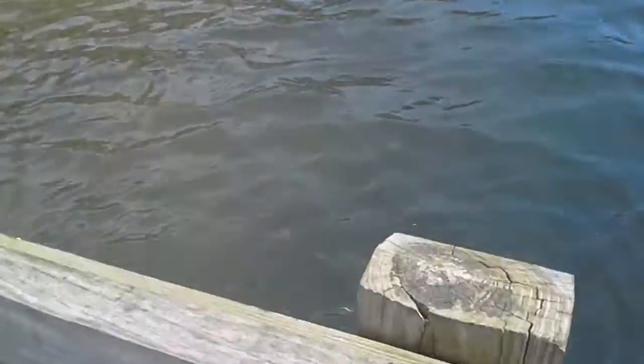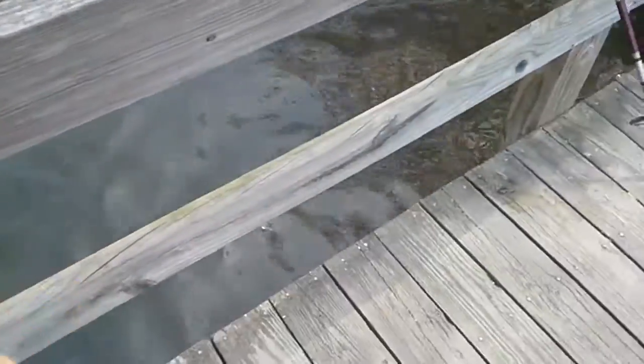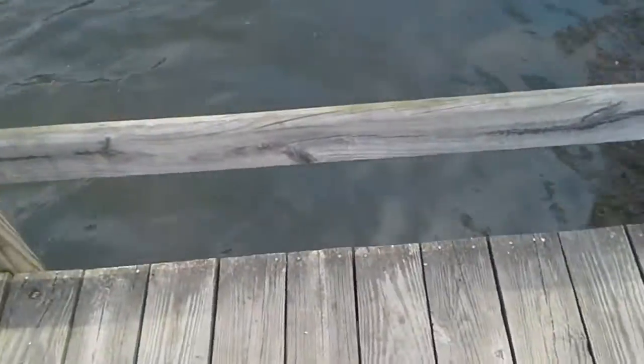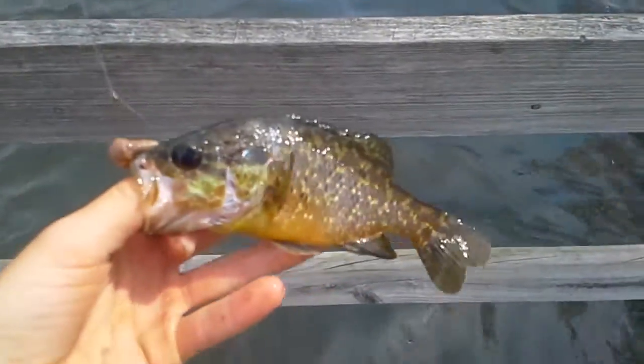Bring him in, bring him in! Wyatt just got a fish and it's a nice one. Guess what he got — let's look at it. Look at this — holy crap!